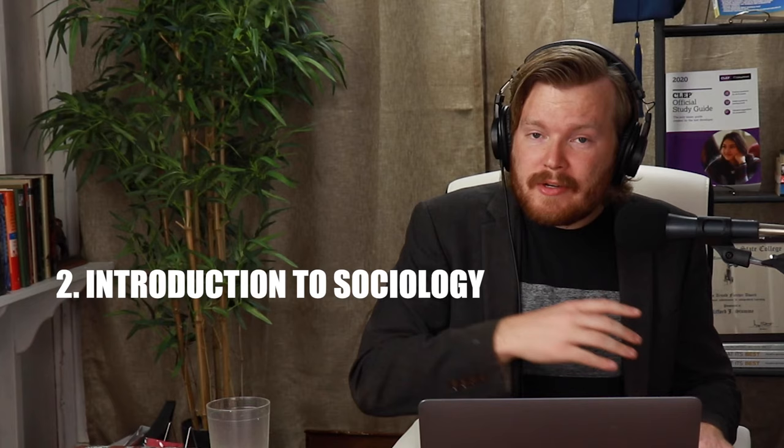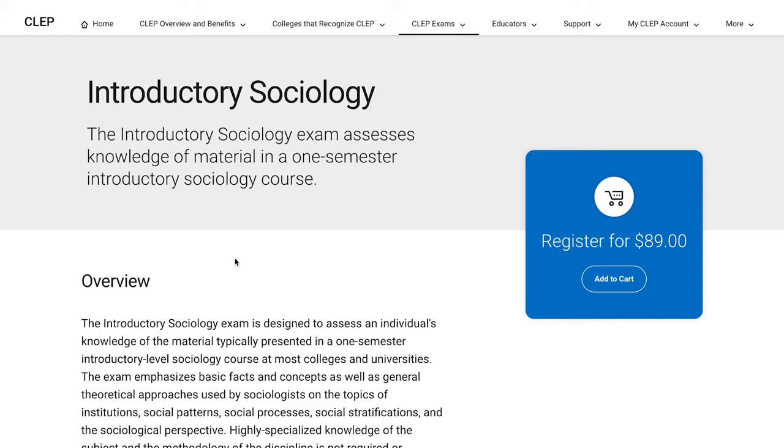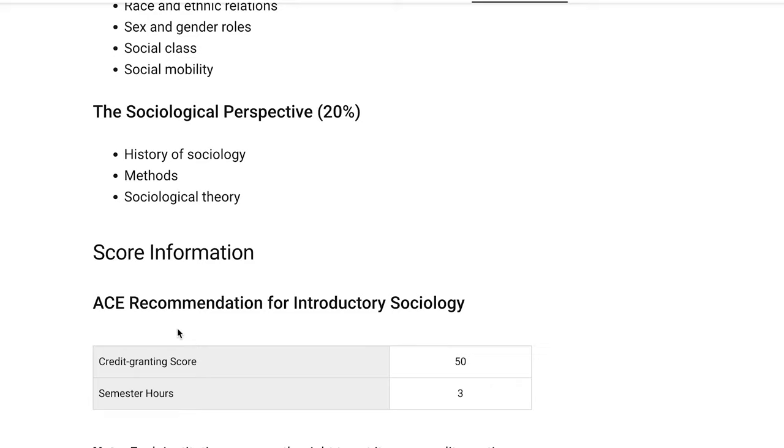The second easiest CLEP exam is Introduction to Sociology. With 80% of people passing this test, it is pretty easy. Sociology just doesn't seem to be that complicated of a subject — there's a running theme here: it's a lot of common sense. Peterson's practice tests will really set you up to pass this one, but if you know nothing about sociology, Modern States or REA might both be really good options.